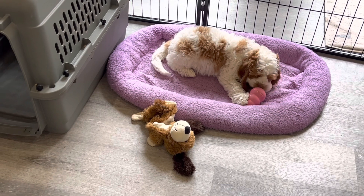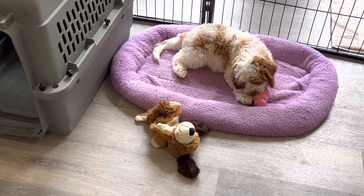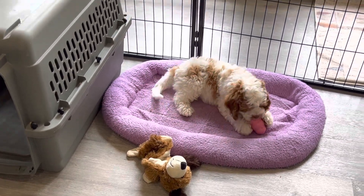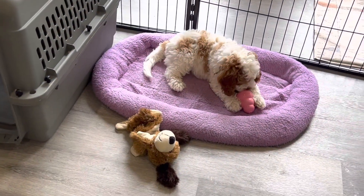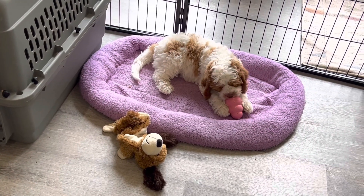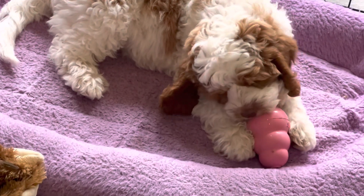I can make phone calls, work on the computer. Willow is quite content and comfortable, quiet here, playing with her frozen Kong. Perfect. What a good puppy. A little zoom in on that pretty girl — there she is.